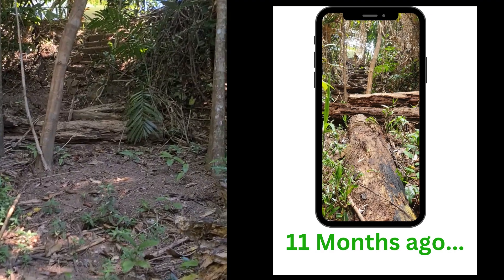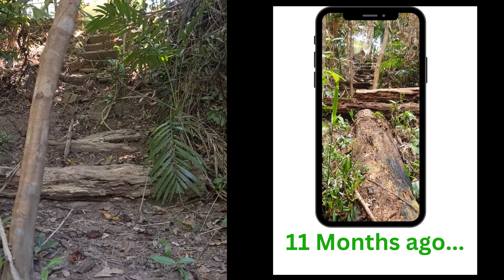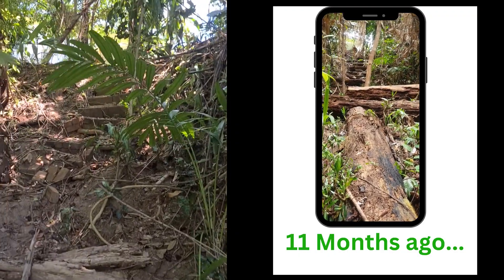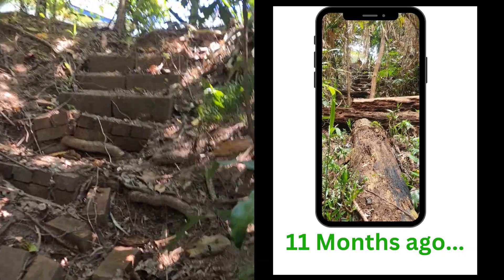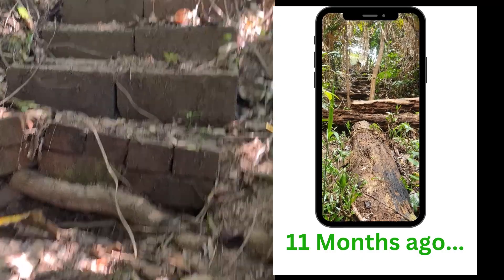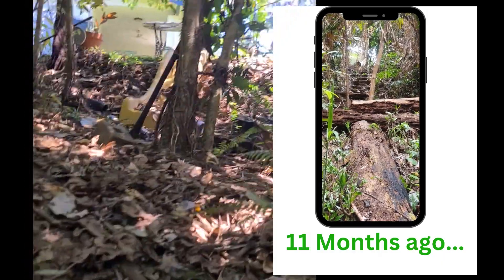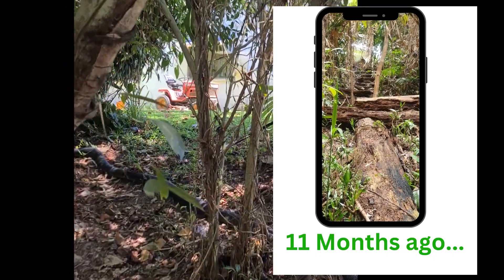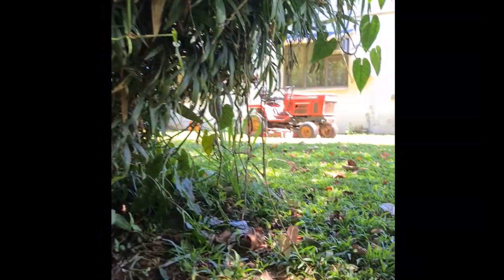This log chopped up and moved across like that is to redirect water to stop it from washing away the path. We're trying to leave the old wood as much as we can because we know it's very important to the local ecosystem.